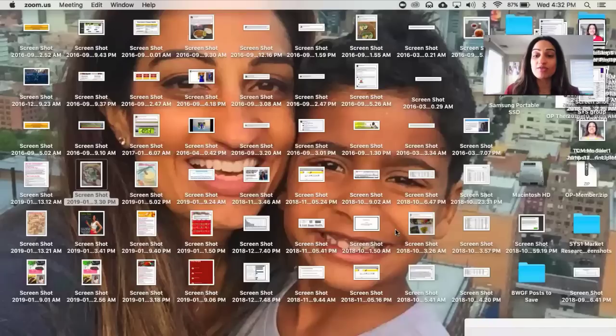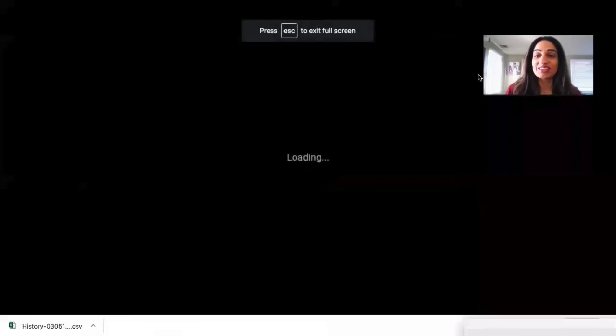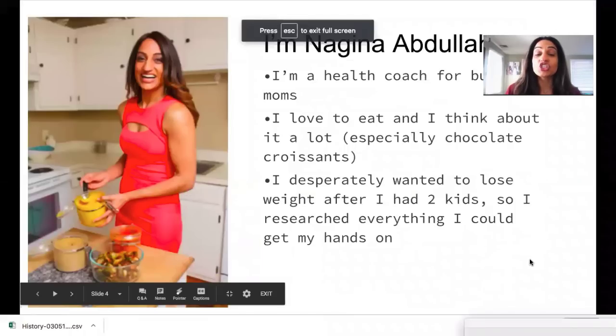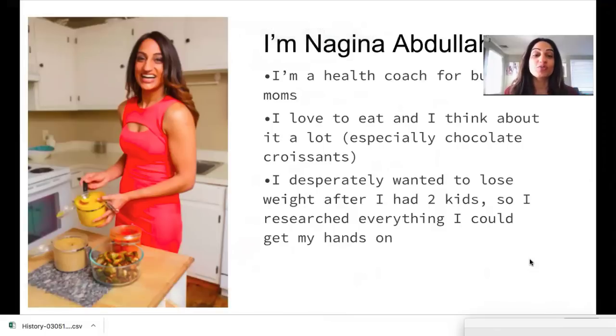I'm going to share my screen to show you a couple of pictures of me and how I've evolved. I'm Nagina Abdullah — that's me in my kitchen. I'm a health coach for busy moms. I love to eat and think about food a lot, especially chocolate croissants — they're my favorite. I actually live next door to a bakery, which I call dangerous, so I always have to have really good food in my house to keep me from running out and getting it.